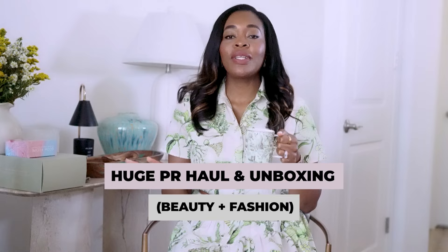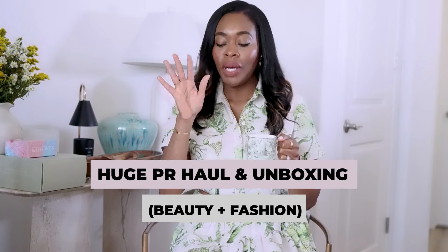Hey everyone, we've got a huge PR unboxing. So grab your coffee, grab your champagne, grab your wine, grab your tea, whatever it is. We're going to go through these PR packages that were sent to me from quite a few different brands and go through the products. Let's do this.